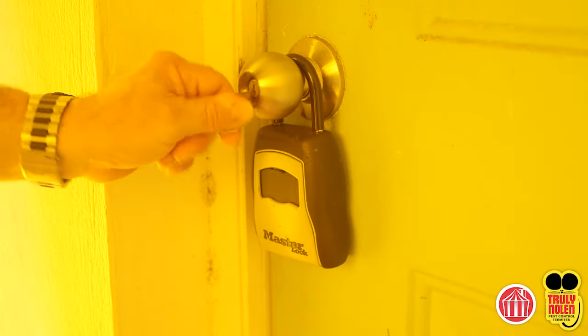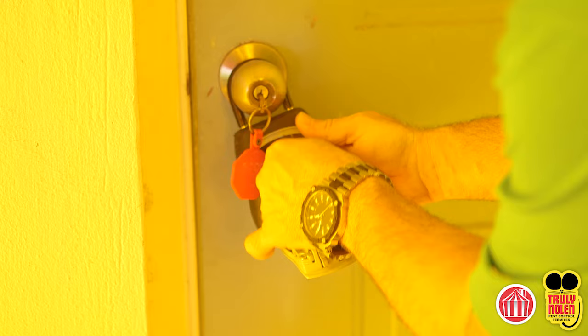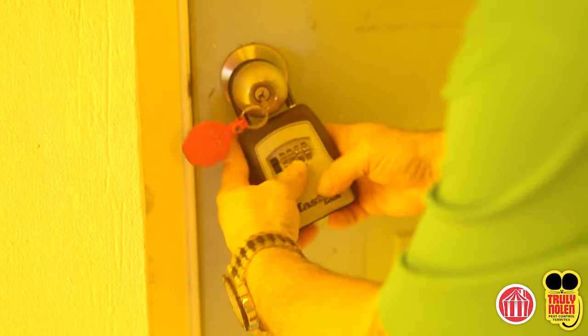The fumigation team must have access to the entire structure during the treatment period. Customers will provide keys to the service coordinator prior to the fumigation date. Outside doors will be locked and secondary locks applied before the fumigation process commences.